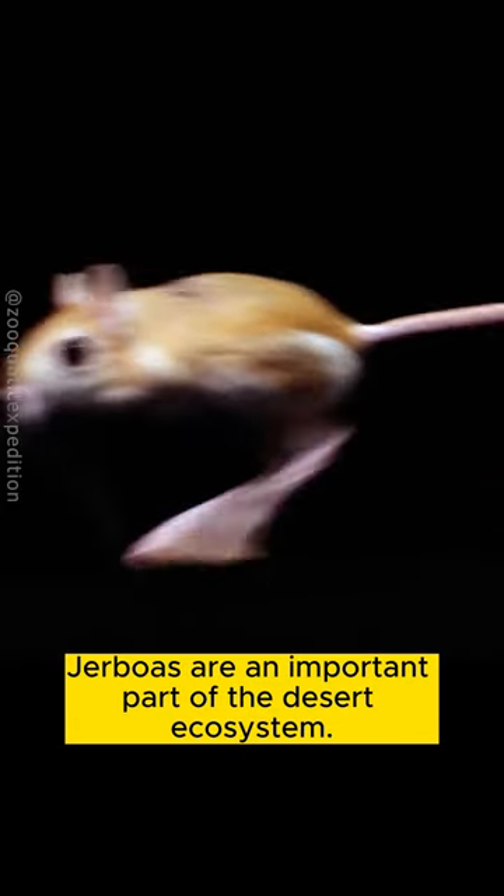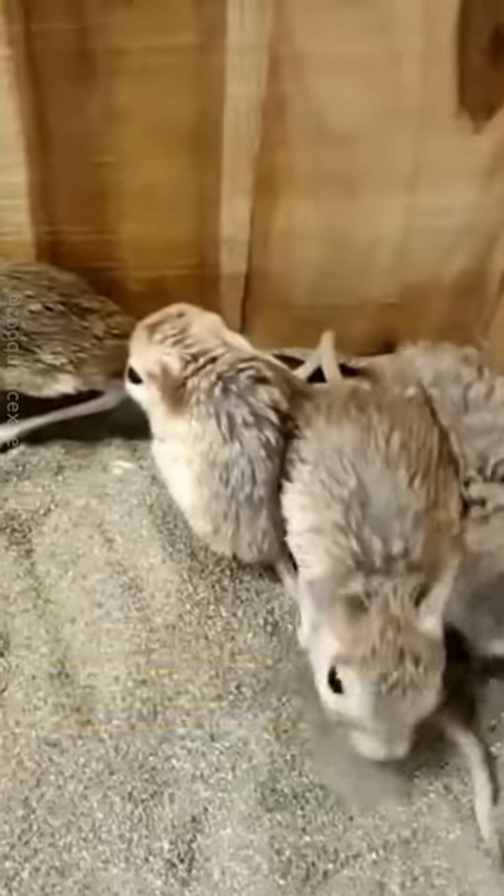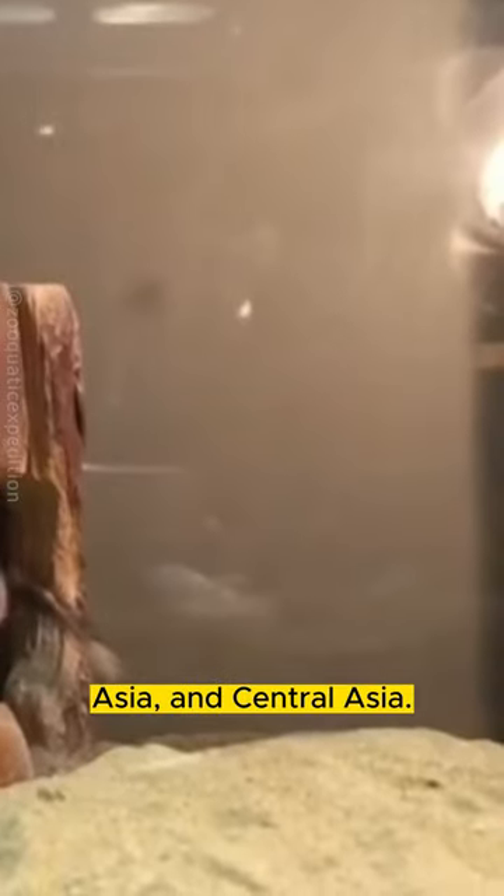Jerboas are an important part of the desert ecosystem. They help to control populations of insects and other small animals, and they are a food source for predators such as owls, foxes, and snakes. Jerboas are found in deserts throughout Africa, Asia, and Central Asia.